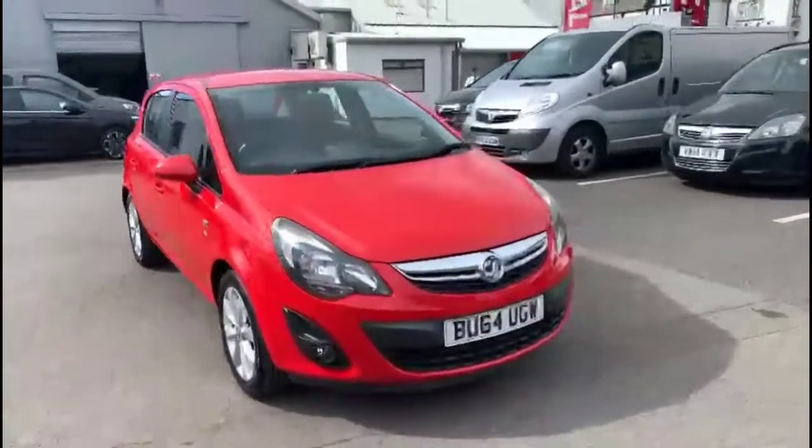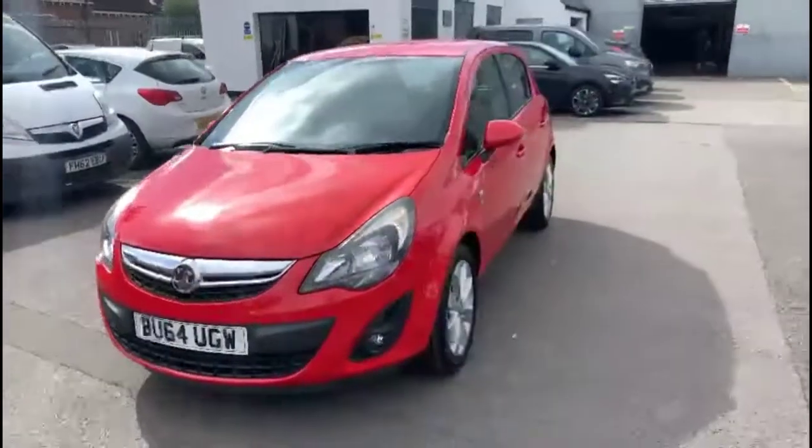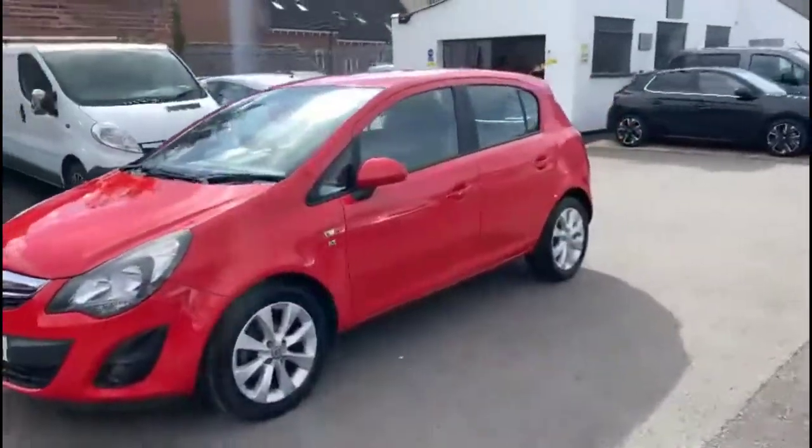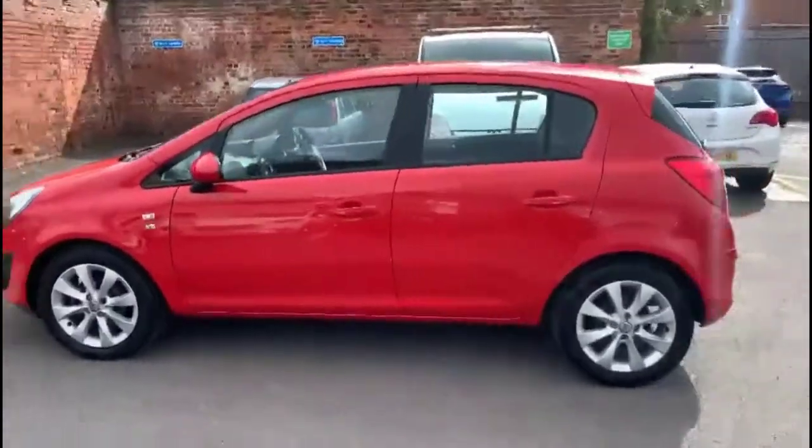Hello and welcome to Bayless Vauxhall. Today we're viewing a Vauxhall Corsa 1.2 Xcite. This vehicle has covered 64,924 miles and is finished in red. It also comes with a Bayless warranty, with the option to extend it to up to 36 months.